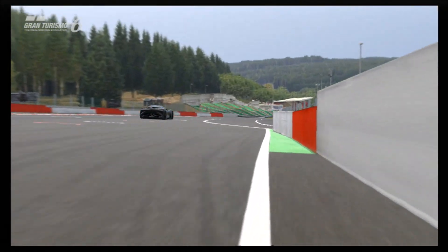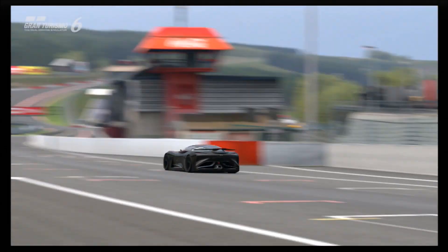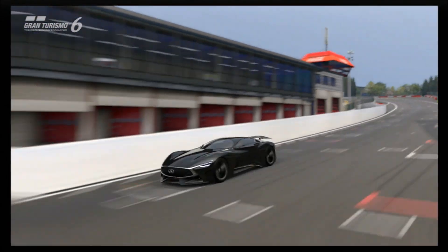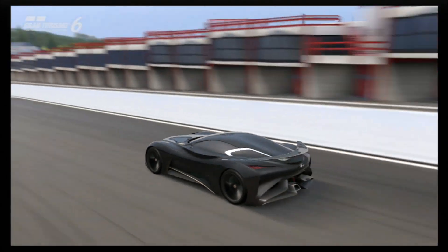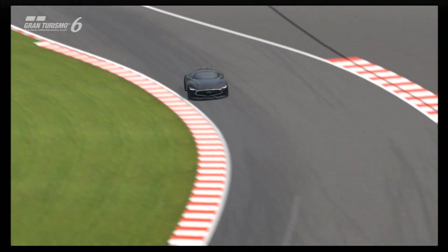But that is just my opinion, and these cars are more than just looks. The look is of course the first thing that we judge, but what's the performance like? Because on Gran Turismo, that is at least as important as the look, if not more so.